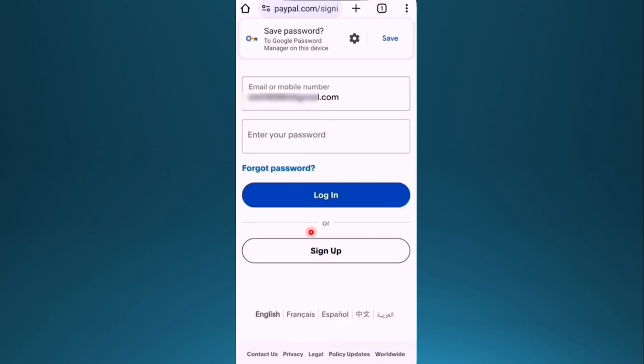Once this is done, you can easily log in with that password again and you should not have any issues. If you found this video helpful, make sure you smash the like button and subscribe to the channel.